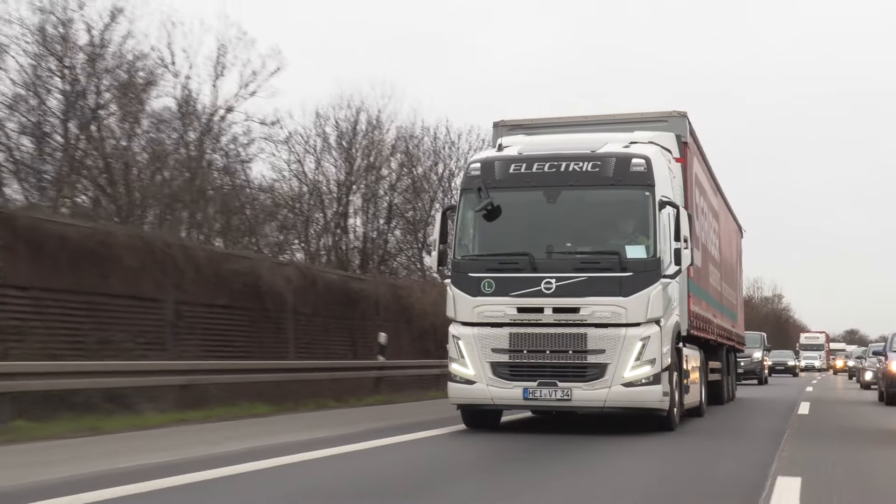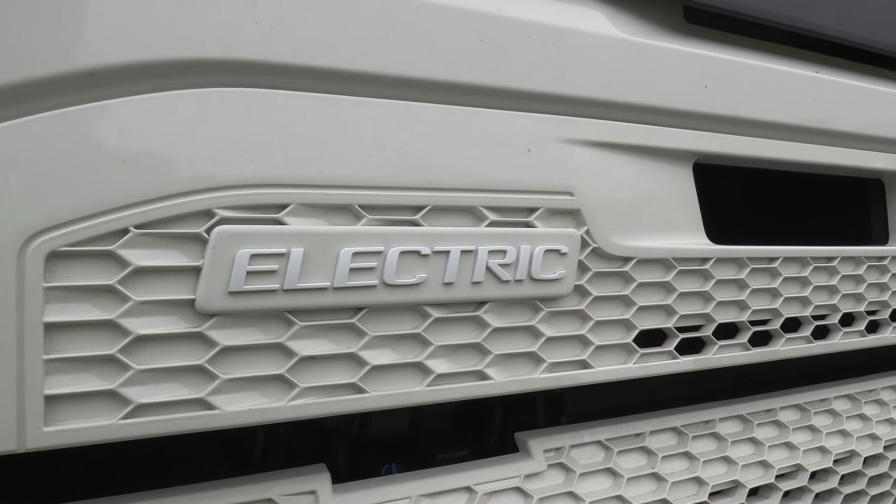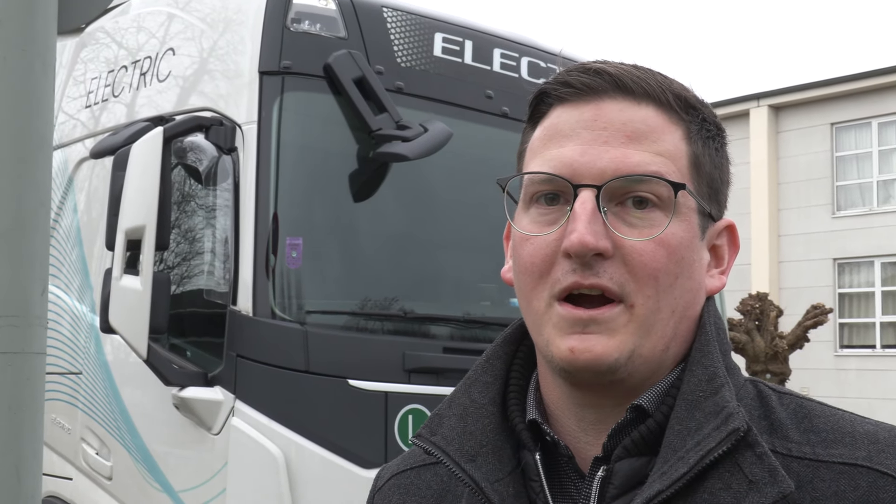The first experience we made with this truck was really positive. It is somewhat different because we have to respect the charging times of this truck. But in the end we saw that it is working. The planning is a little bit more complicated, but the feedback from our planning team is positive, because we see it is working and the client is satisfied with the performance of this truck.